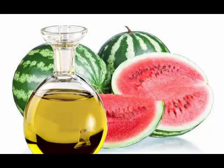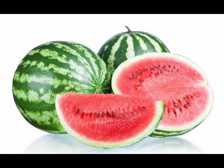Watermelon seed oil can be used for cold dishes, vegetable salads, and cereals. It was traditionally used for cooking in Africa for years. Watermelon seed oil is also used in aromatherapy to relieve stress.